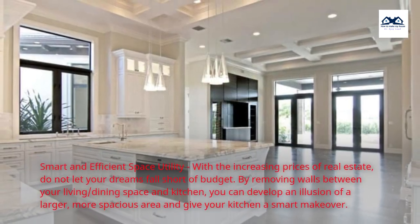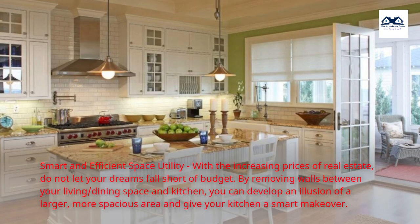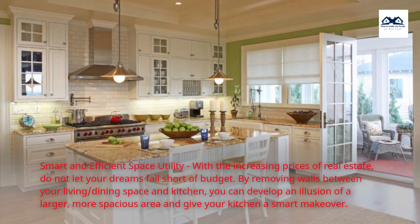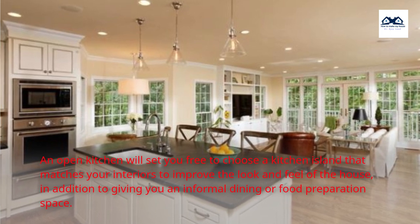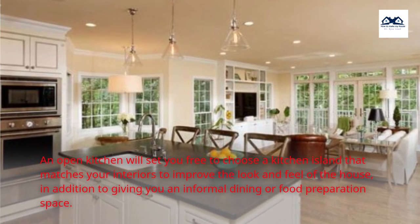Smart and efficient space utility — with the increasing prices of real estate, do not let your dreams fall short of budget. By removing walls between your living, dining space, and kitchen, you can develop an illusion of a larger, more spacious area and give your kitchen a smart makeover. An open kitchen will set you free to choose a kitchen island that matches your interiors to improve the look and feel of the house, in addition to giving you an informal dining or food preparation space.